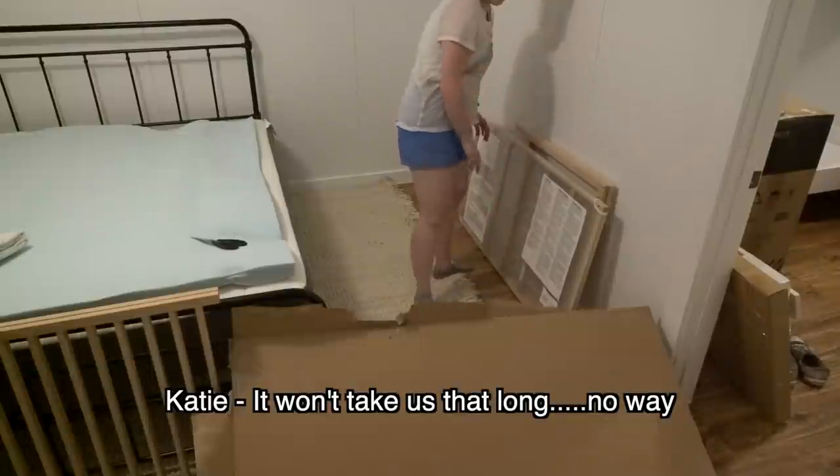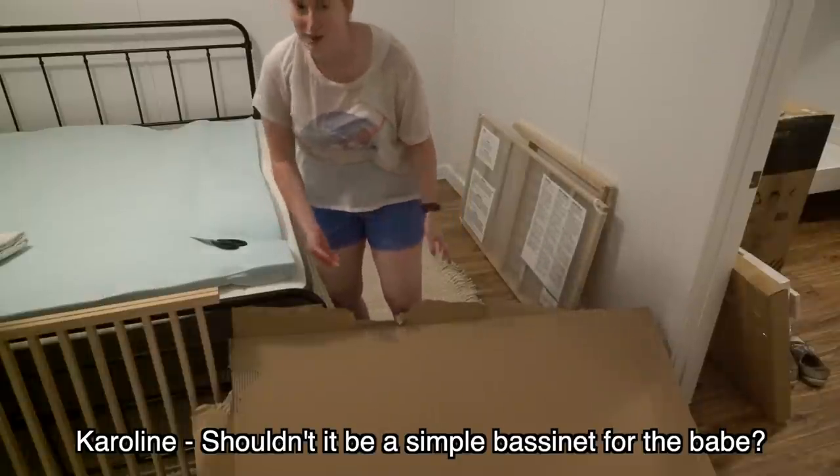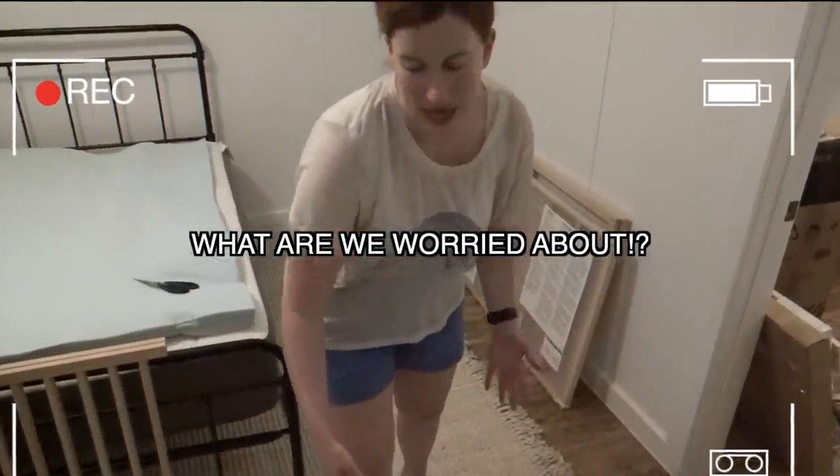I know firsthand how nice it is to have a crib at the destination you are traveling to so that you won't have to take a pack and play. So even though it's a little bit of a squeeze in that side area, I had to opt for functionality and practicality over appearances. Caroline also said some famous last words: 'It won't take us that long. Shouldn't it be as simple as the best in it for the babe?' So we built the whole bed upside down first, and then we had to take it all apart and rebuild the whole thing. But after that, all of the furniture was built.